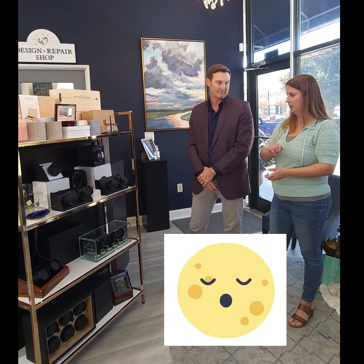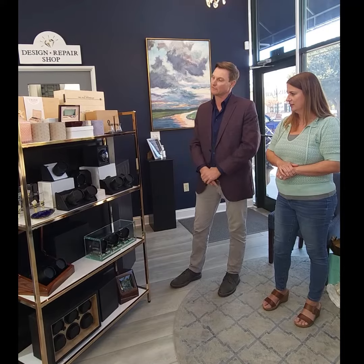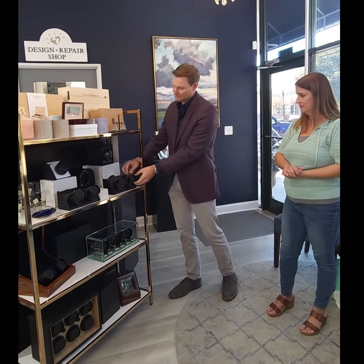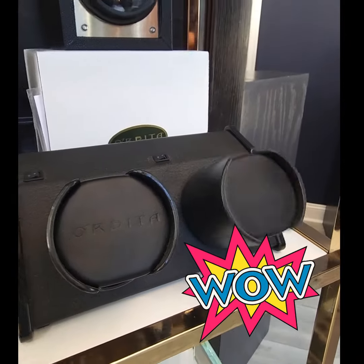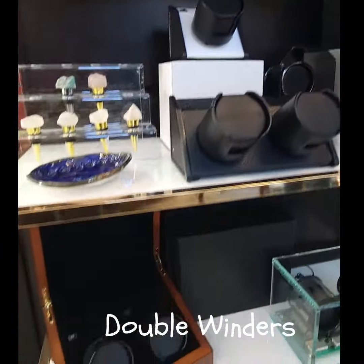Excellent. So when you're not wearing them, it won't stop the time because it keeps it moving and keeps it running. They have different settings for different rotations depending on the watch and the power reserve for each watch. You go a few days without wearing it — before you go a few days without wearing it, you take it off, put it on these things, turn it on, and every now and then it'll give it a little turn, and it'll keep the oscillator, also known as the rotor, inside of the watch spinning, which winds the mainspring and keeps the watch going.